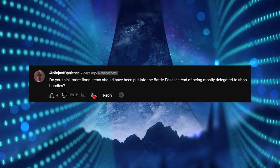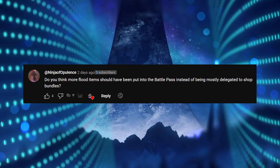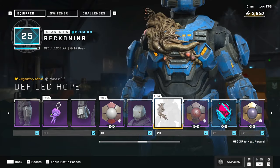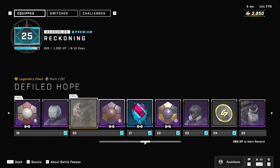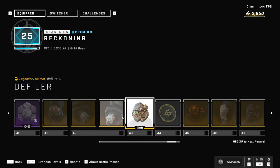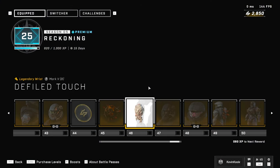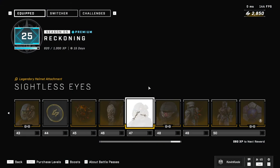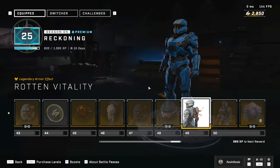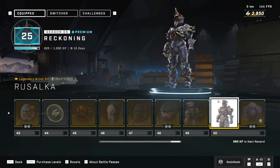Ninja of Opulence asks: do you think more flood items should have been put into the battle pass instead of being mostly delegated to the shop bundles? When you look at the battle pass alone, you do get one free chest piece attachment for your Mark 5B which looks great, but everything else is saved to the very end — the last tiers 41 through 50 — where you get basically an entire armor set for the flood customization. That part is paid, so technically it's still a microtransaction, though you definitely get more bang for your buck since it's only $10 for the entire pass.